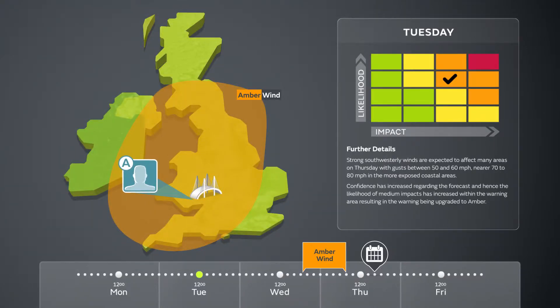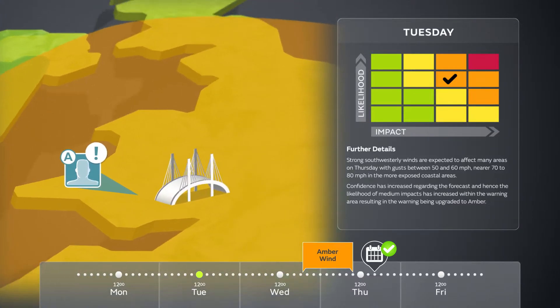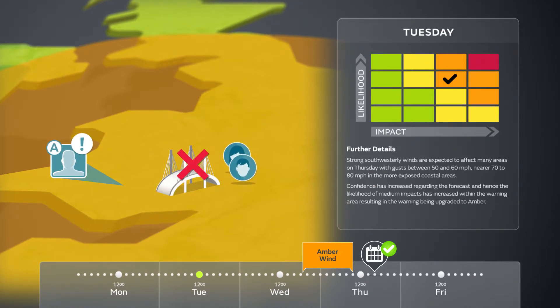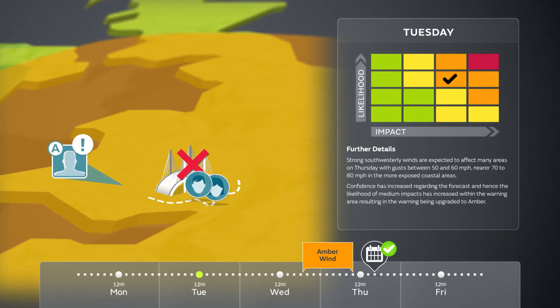Responder A needs to think about what this means for their organisation and partner organisations. If the strongest winds are expected during Wednesday night, closure of the bridge will only bring minor disruption, and an event on Thursday afternoon should most likely be unaffected. But there are other considerations, especially if the winds continue into Thursday morning. Many staff commute from the east across a suspension bridge into the town. Strong winds can result in closure of this bridge, meaning a 40-mile detour. Responder A needs to consider the possibility of a bridge closure impacting the arrival time of their staff on Thursday morning.